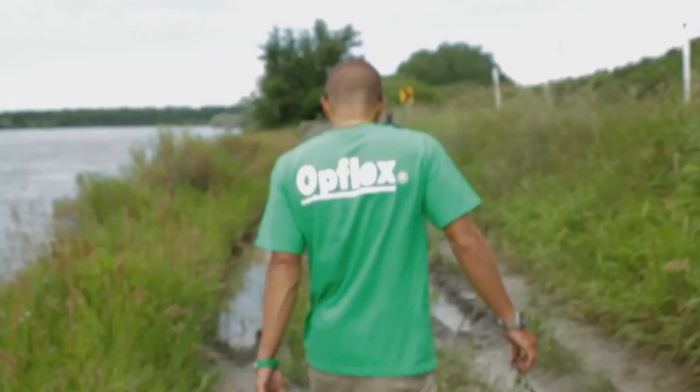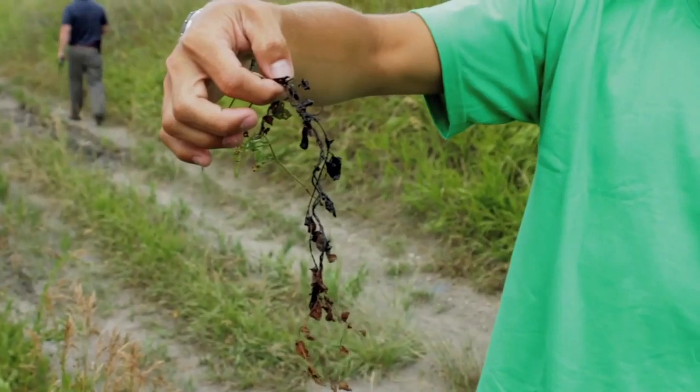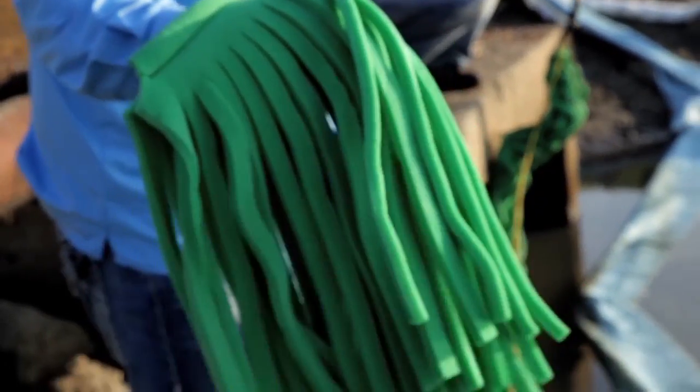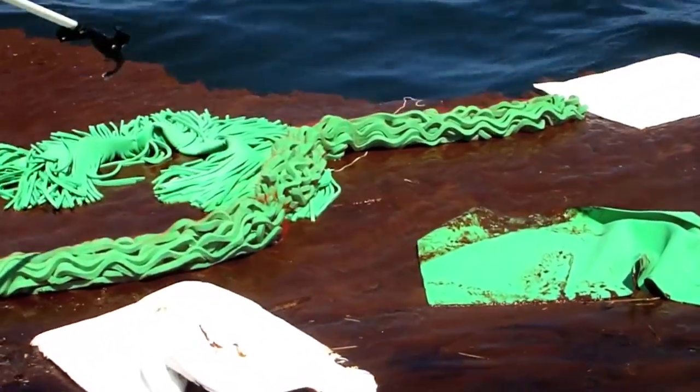I was contacted by Exxon when the Yellowstone River spill happened, and that really opened my eyes as to rivers and high-speed currents and the impact on harming waterways with contamination. The Opflex Snare Mops, designed for high-speed currents and rapid water flow, were used in Orange Beach, Alabama by BP to remove oil instantaneously from the water before it hit the beach, preventing the impact of the oil on the beach.